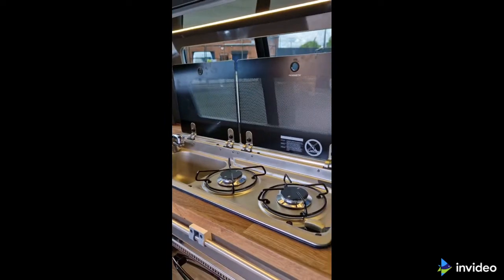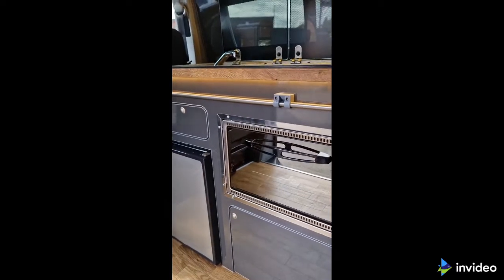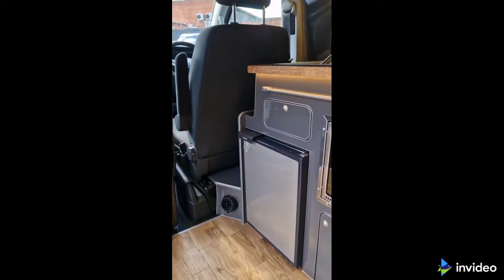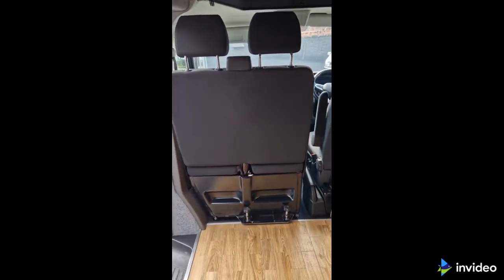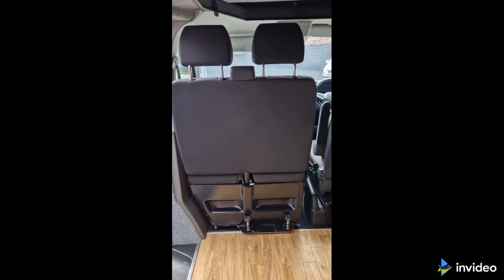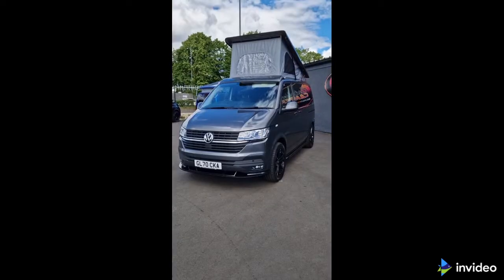It has a blade pull-out bed that sleeps two, a twin gas ring, sink, oven and grill, and fridge. Also in this particular van, it has a twin front seat which rotates and there's extra under seat storage with a single driver's seat.